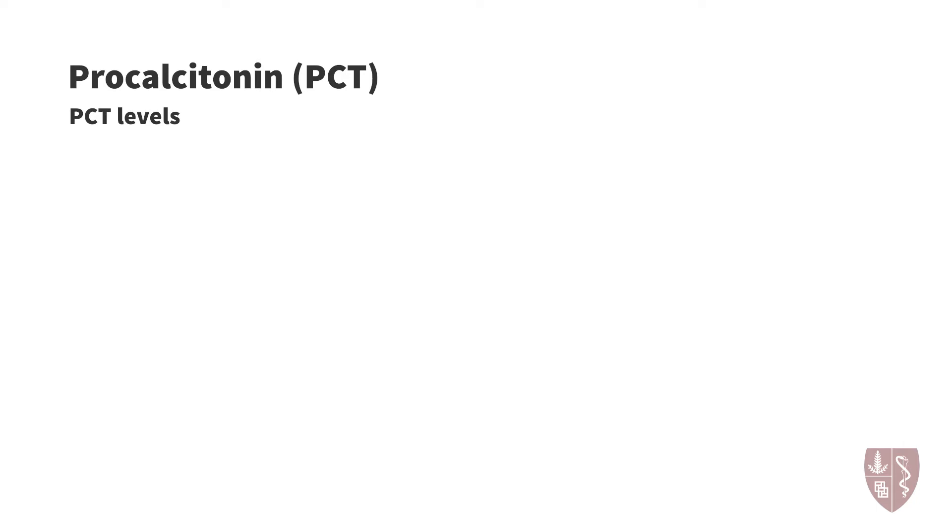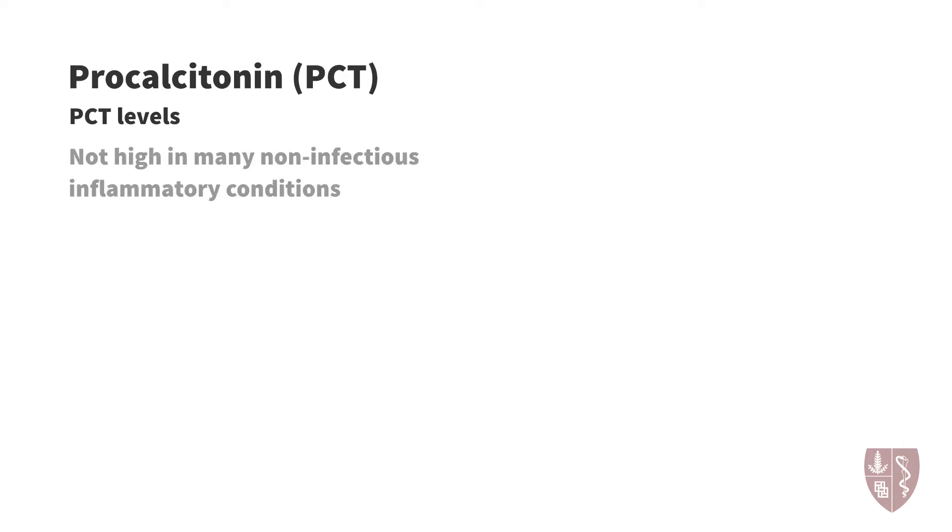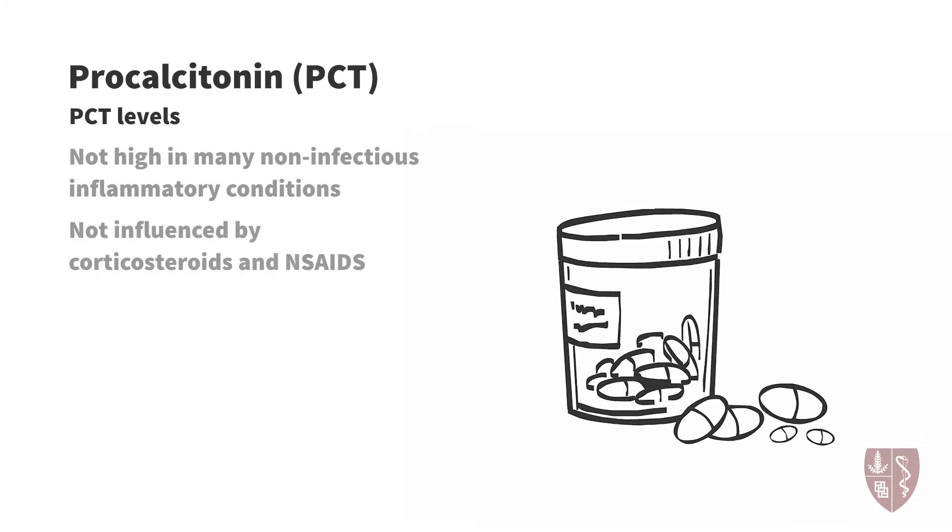Studies have also shown that procalcitonin levels are not markedly elevated in other inflammatory conditions, such as inflammatory bowel disease, gout, and Still's disease. Data also suggests that corticosteroids and NSAIDs do not influence procalcitonin levels. Although procalcitonin levels can be elevated in some respiratory viral infections, the elevations are modest in comparison to levels seen in severe bacterial infections.